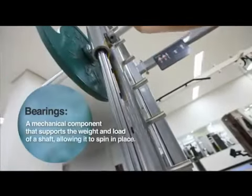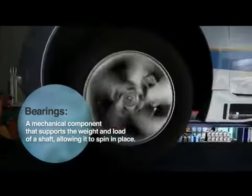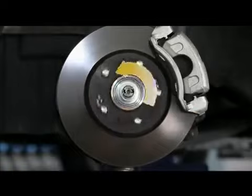Bearings are mechanical components that provide support at joints, enabling circular or linear motion. Their most important role is to minimize friction at the rotational axis.